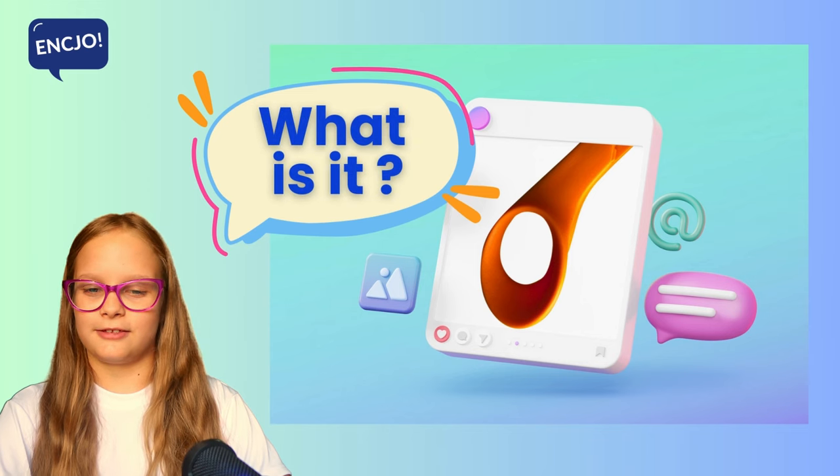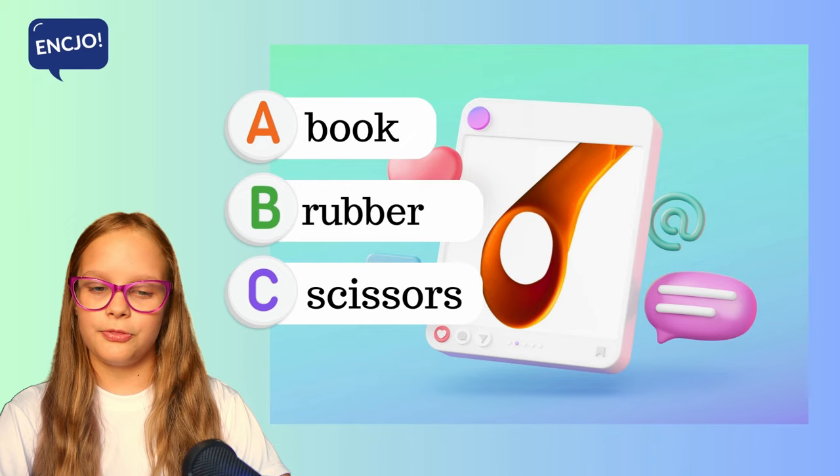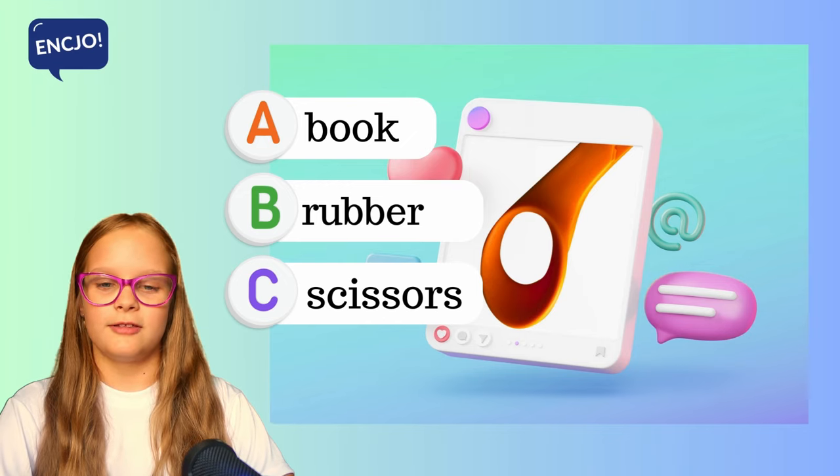10. What is it? Is it a book, a rubber or scissors? They are scissors.